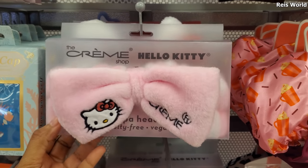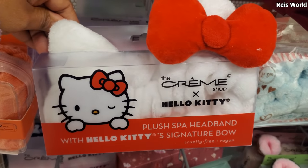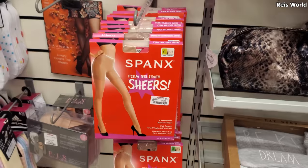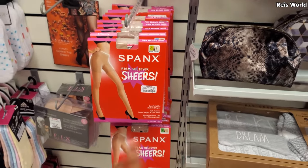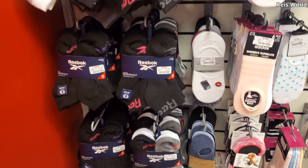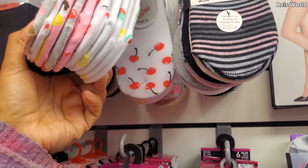A really cute Hello Kitty headband — we find these all the time for $7, and one with the red bow. A really colorful shower cap, a silky bonnet, and Spanx sheer for $10. Keep in mind Target has a sister brand to Spanx that's also pretty inexpensive. We love Spanx — who doesn't love good shapewear? And look, you get a little strawberry cupcake design — those are cute for $5.